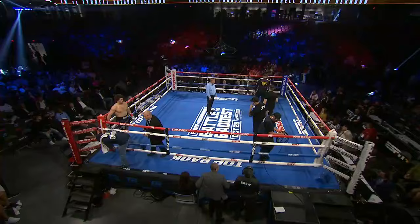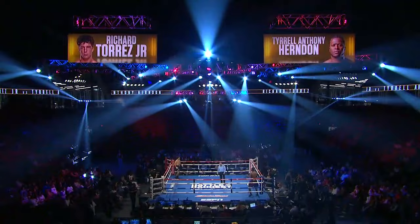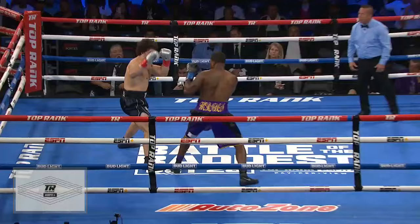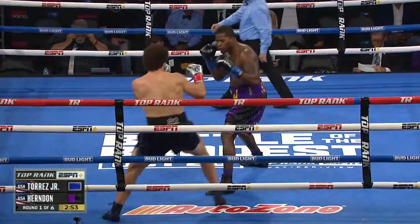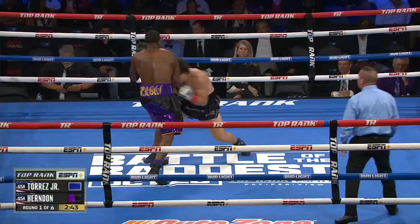Do not go get a drink. Do not go to the bathroom because Richard Torres Jr. has four first-round knockouts. Terrell Herndon is on a three-fight knockout streak, part of a longer nine-fight win streak — six of those by knockout. So there's a lot of power inside the ring right now with Torres and Herndon. The right hand of Herndon has the power, and that's the punch that gives the southpaw most of the trouble.